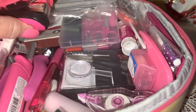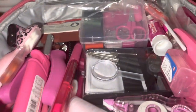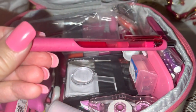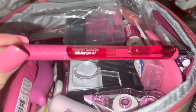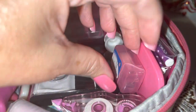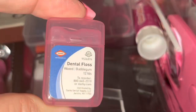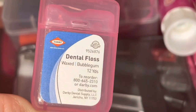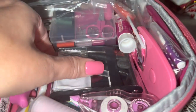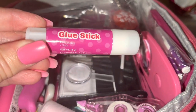I have a pink stapler — very handy, more for everyday use. A pink ink pen, because you never know when you have to write something down in an emergency or just daily use. I have some dental floss in a tiny pink container, and a little pink glue stick.